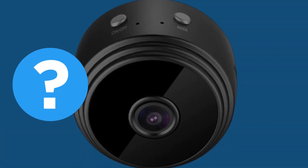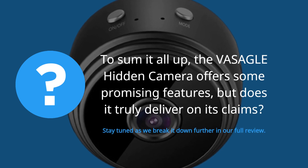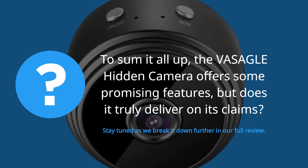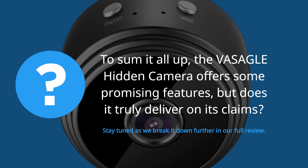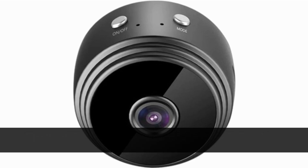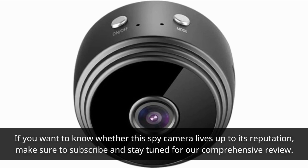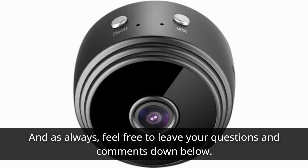To sum it all up, the VASAGLE Hidden Camera offers some promising features, but does it truly deliver on its claims? Stay tuned as we break it down further in our full review. That's all for today's preview of the VASAGLE Hidden Camera on Product Critique. If you want to know whether this spy camera lives up to its reputation, make sure to subscribe and stay tuned for our comprehensive review. Feel free to leave your questions and comments down below. Thank you for watching.